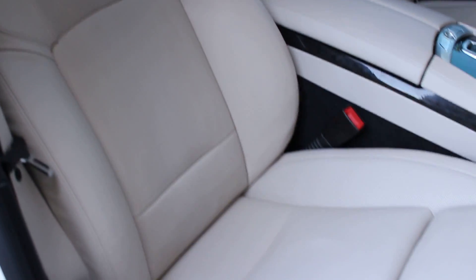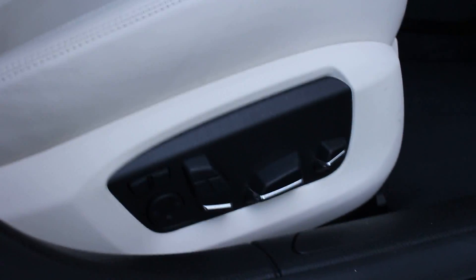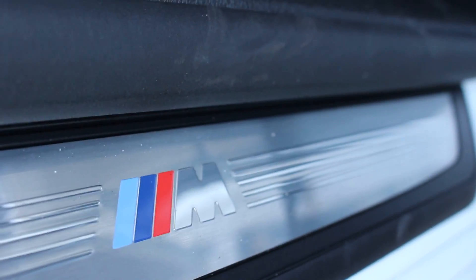See how nice those seats are. They're heated and cooled. Power memory on both sides. And then while we're down here, just take a look at the insignia on the floorboard.